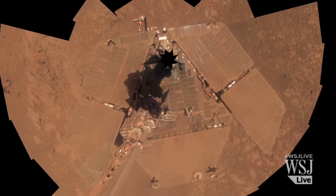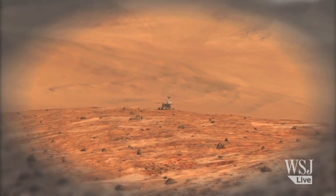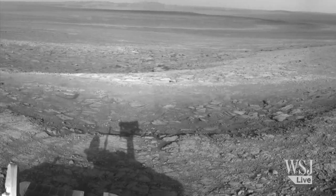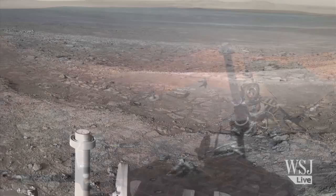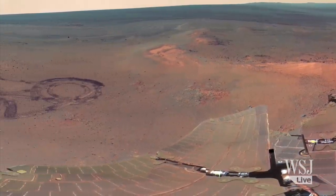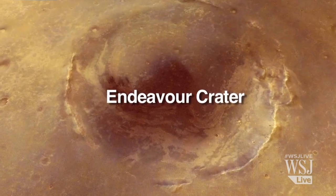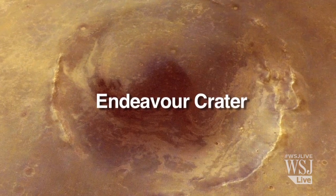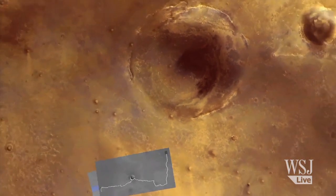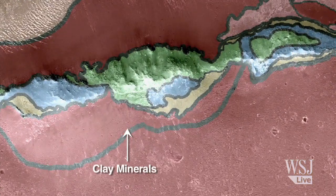In rock samples collected and examined by NASA's Mars exploration rover Opportunity, researchers have discovered evidence of an ancient wet environment that was milder and less acidic than previously believed. Scientists directed the Opportunity rover to a place on the rim of the Endeavour crater after data from NASA's Reconnaissance Orbiter suggested there may be clay minerals on the crater rim, which form in the presence of water — and that turned out to be true.